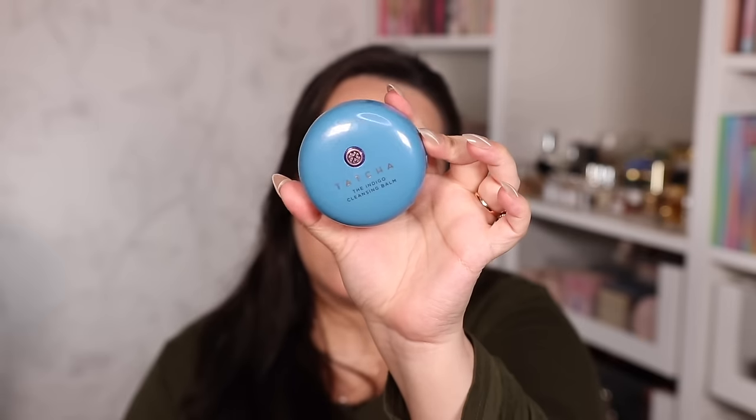I also found another makeup melter I like just as much: the Tatcha Indigo Cleansing Balm. It's a little pricier for the amount of product but it's made for dry skin. I've been using mine for the past few months and it melts everything off just like the Farmacy one — no residue, doesn't strip moisture. I've been obsessed with it. If you have very dry or sensitive skin, I highly recommend this one in particular.